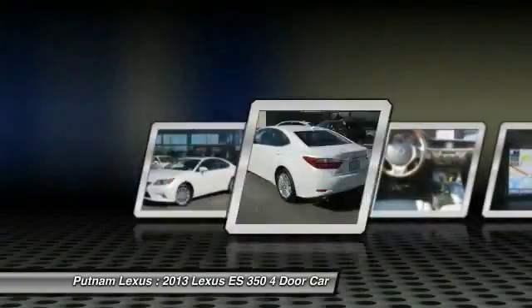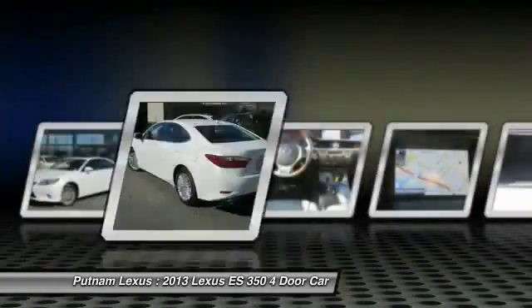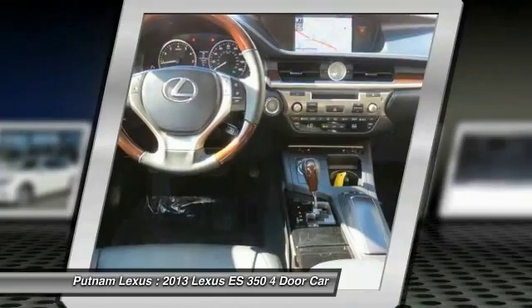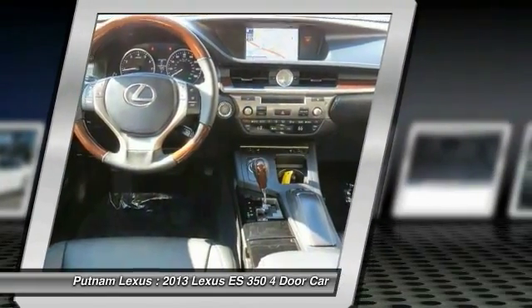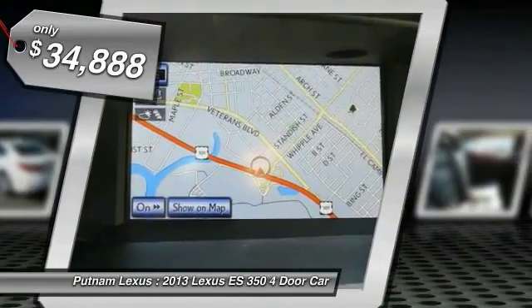A 3.5 liter V6 engine propels the ES from 0 to 60 miles per hour in 6.8 seconds, and countless standard interior features transport you to a new level of luxury and convenience, priced below $35,000.